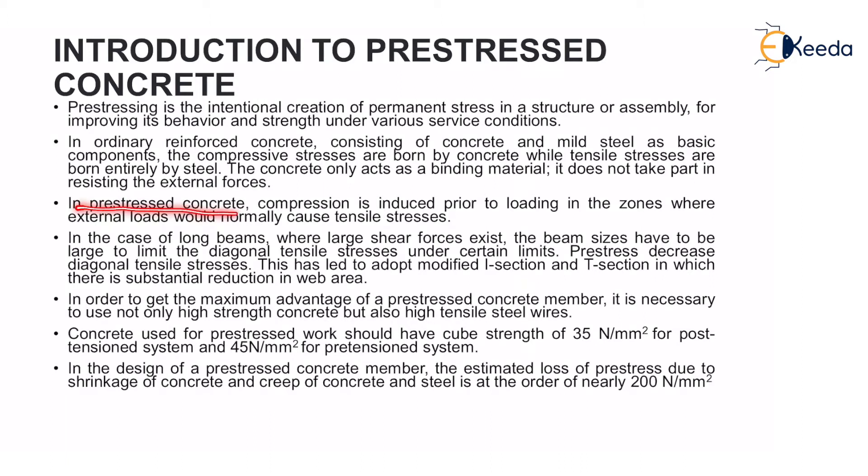In pre-stressed concrete, compression is induced prior to loading in the zone where external loads would normally cause tensile stresses. In the case of a long beam where large shear force exists, the beam sizes have to be large to limit the diagonal tensile stresses. Pre-stress decreases diagonal tensile stresses, which has led to the adoption of modified I-section and T-section with substantial reduction in beam area.